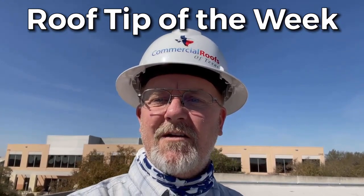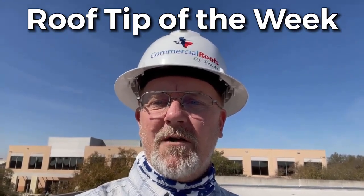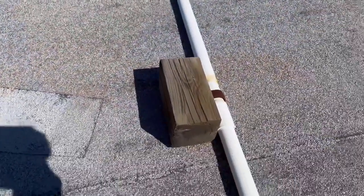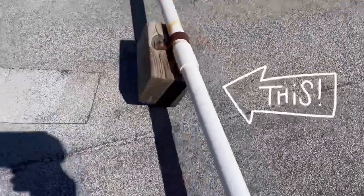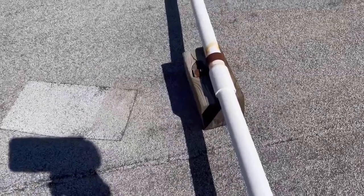Let me flip the camera around and talk briefly about what I found up here. What we're looking at right here is a PVC line — this pipe is a PVC drain line.